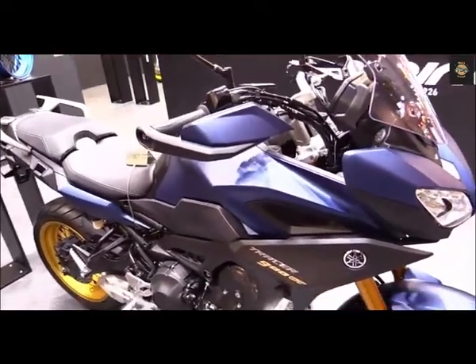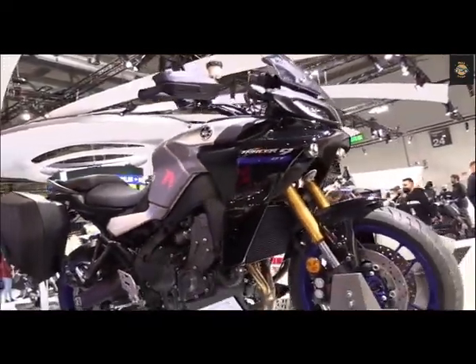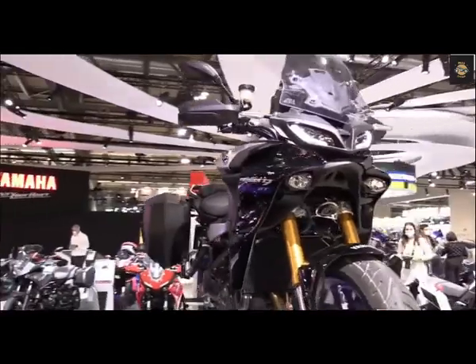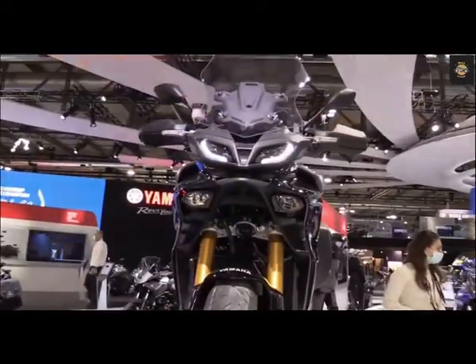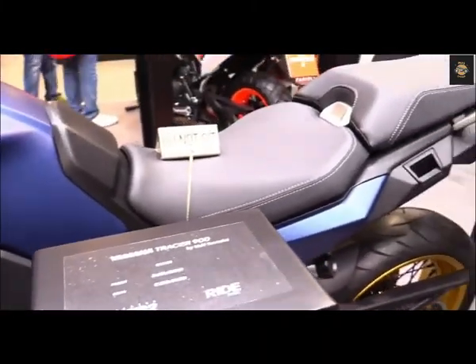Yamaha's reputable Tracer 9 GT has enjoyed a long run of success as a bang-for-the-buck sport tourer since its inception back in 2015. The Tracer is the direct descendant of the Tracer 900 GT and the FJ-09 before that, and it has always packed a versatile punch. It's a street-focused machine, good for racking up triple-digit backroad miles, braving monotonous urban commutes, or enduring interstate long hauls — a true sport touring specialist.